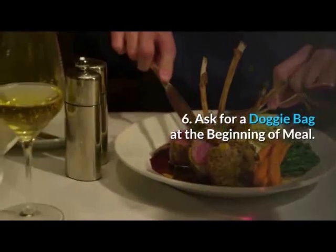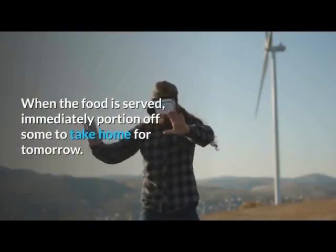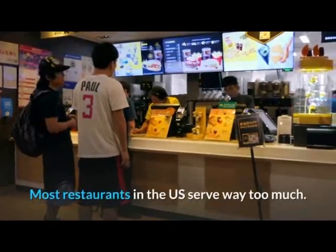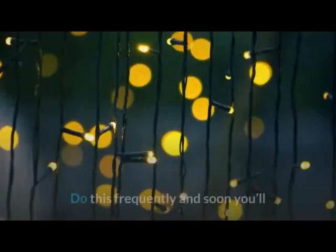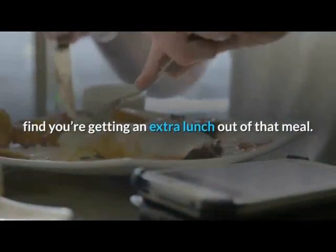Tip 6: Ask for a doggy bag at the beginning of the meal. When the food is served, immediately portion off some to take home for tomorrow. Most restaurants in the US serve way too much. There is no law that says you have to eat it all. Do this frequently and soon you'll find you're getting an extra lunch out of that meal.